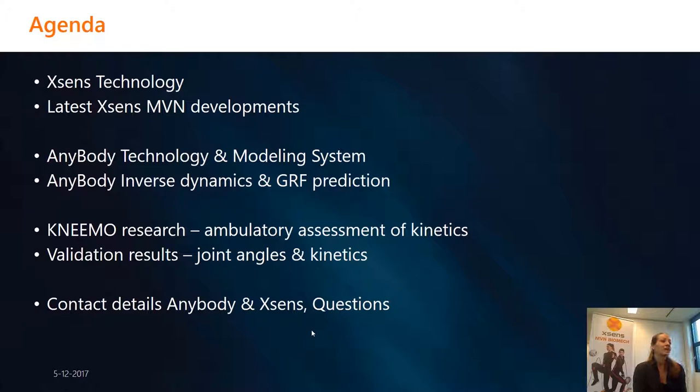The agenda for today is: in the beginning, I will tell you something about Xsens as a company and our technology, and I will share with you the latest developments in MVN, which includes our new MVN 2018 release. Next, AnyBody will mention their technology and modeling systems. Ananth will also tell about inverse dynamics and his NEMO research project for assessing ambulatory kinetics based on the Xsens MVN data, and he will present his validation results. At the end, we have a slide with contact details for AnyBody and Xsens, and questions can be asked and answered.